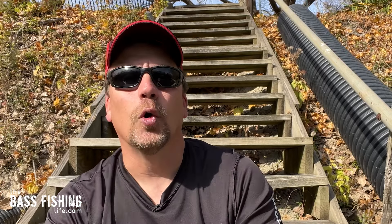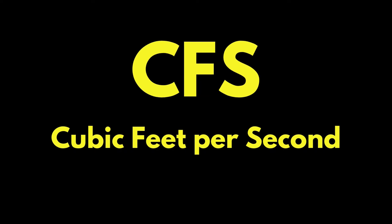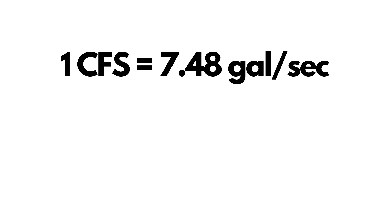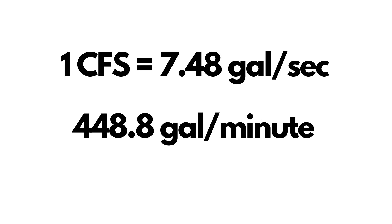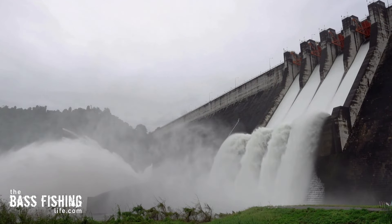Let's start with the common language we see when referring to current flow. It will be marked as CFS, or cubic feet per second. To give you something more tangible that you can wrap your head around, one CFS is equal to 7.48 gallons per second of moving water and about 448 gallons per minute, and it is not uncommon to see flow rates on some reservoirs reach around 10,000 cubic feet per second.